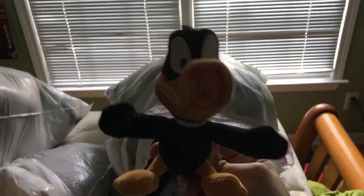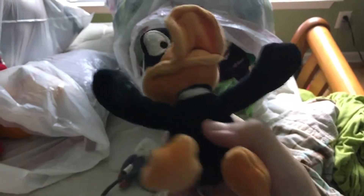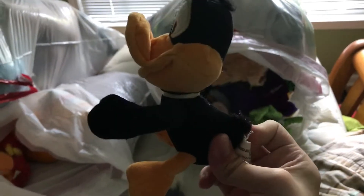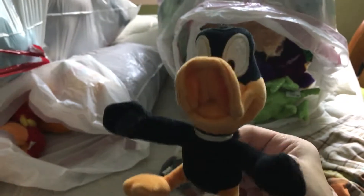Then I got this little mini Daffy Duck from the Warner Brothers Studio Store. He has Velcro on his hands and he squeaks. I don't know if this Daffy Duck is supposed to be a pet toy or a baby toy, but this is a nice Daffy Duck. It is my first Daffy Duck plush.